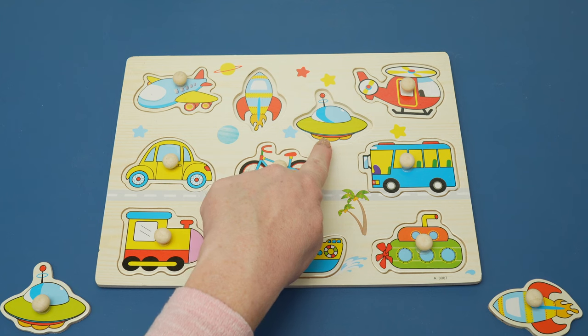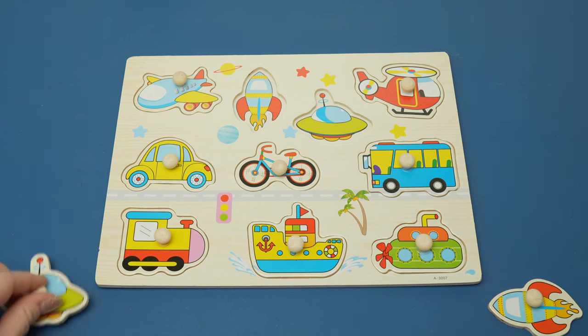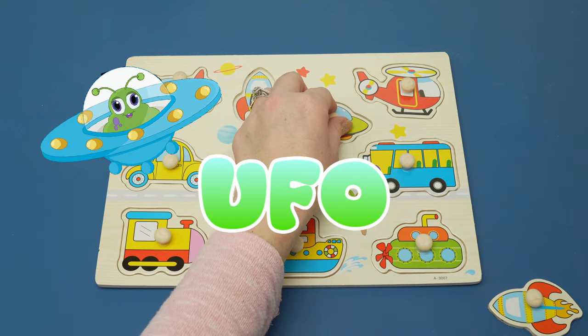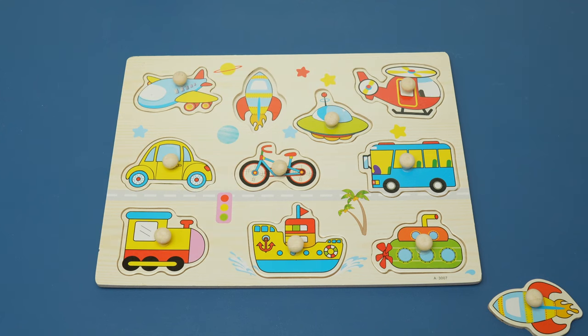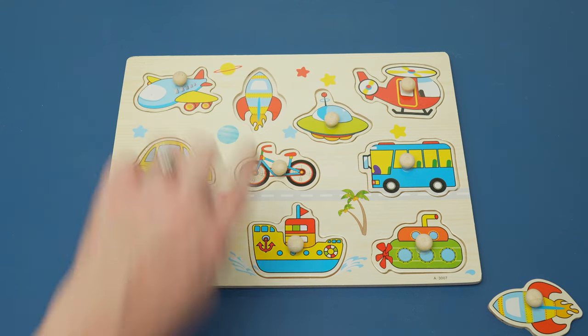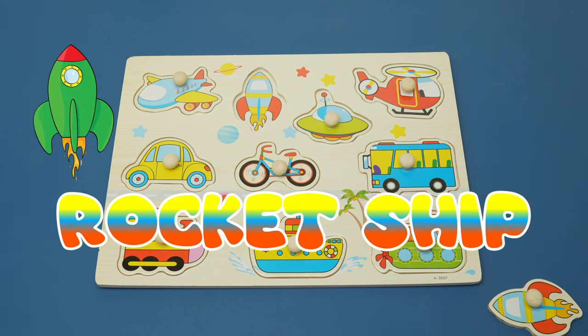Do you know what this one is called? Aliens might fly around in those. Great job — UFO! A UFO stands for Unidentified Flying Object. And our last one takes astronauts up into space — it's a rocket ship.